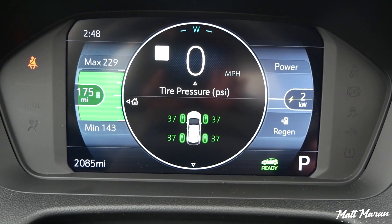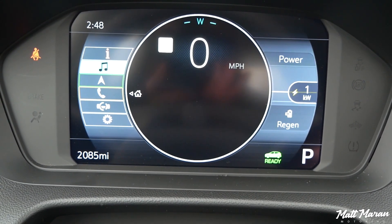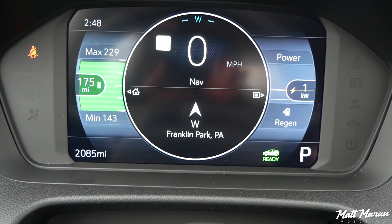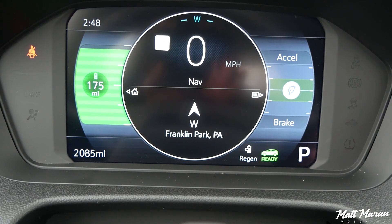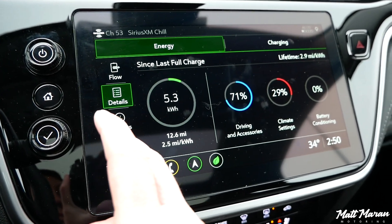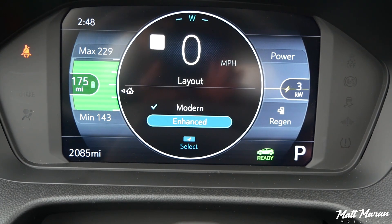The gauges are a nice small digital portion — actually bigger than something like the Volkswagen ID.4, which is much more expensive. You can customize it to show things differently. My one complaint is that there is no way to see your battery percentage. It always shows a range estimate with a max and minimum, but there's no numerical battery percentage readout anywhere — not in the gauge cluster, not in the center screen. I've noticed this with other GM vehicles too, and I don't know why.